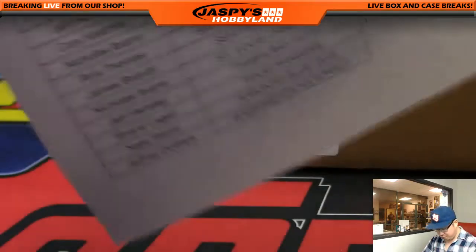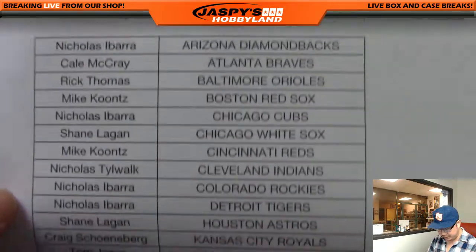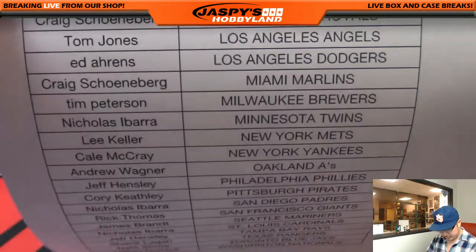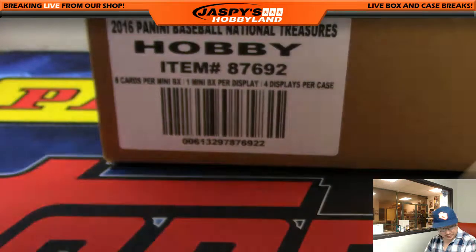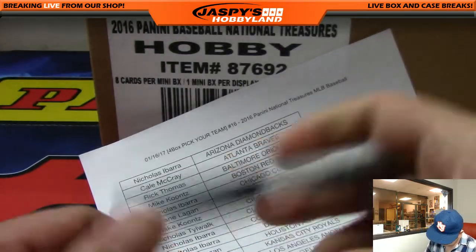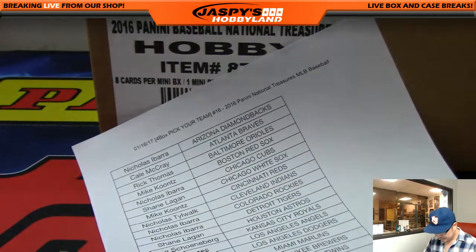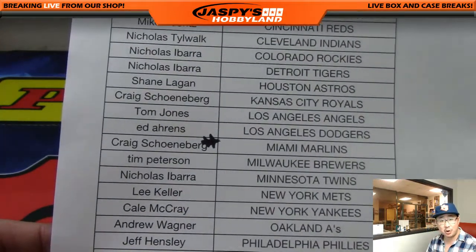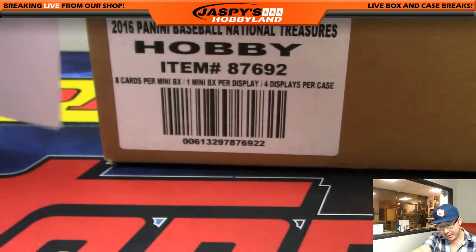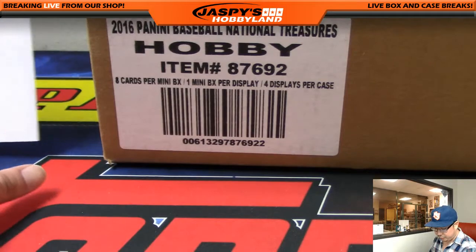Thanks to all of these folks here on the 16th for filling up this break. Really appreciate it. Craig had last bought, so Craig with the last bought Mojo star gets the Marlins. Good luck to Craig, good luck to everybody. Thank you very much for filling this one up.